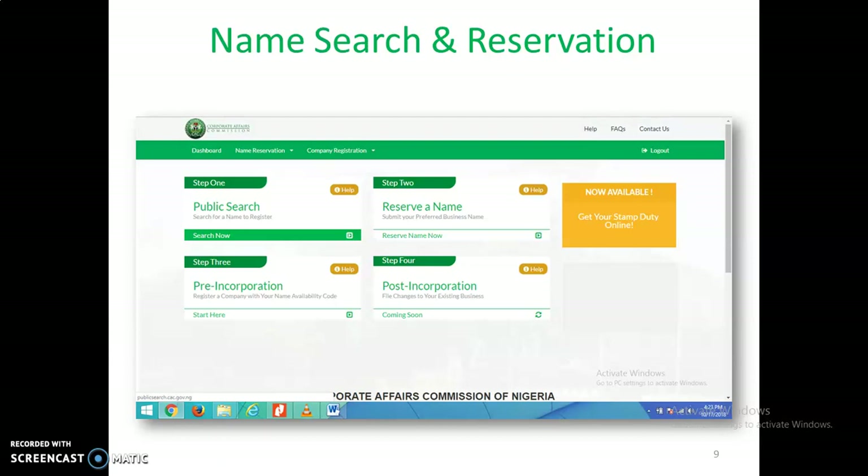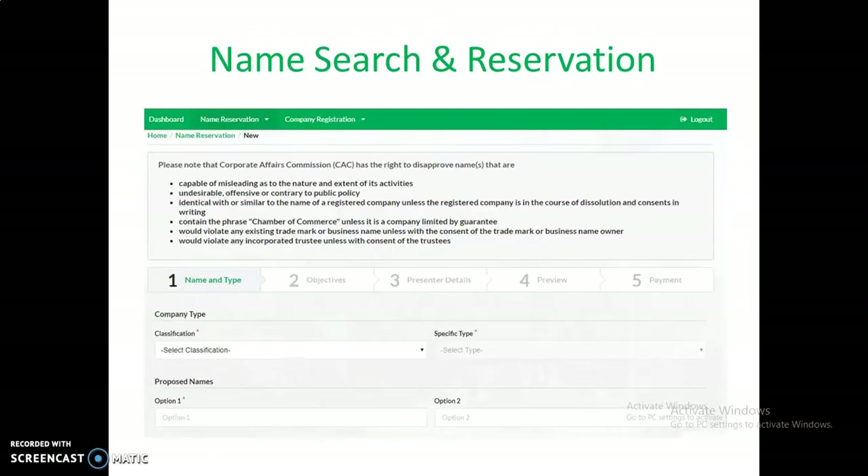After this, you move to the next step: reserving a name. You reserve that name on CAC — this is a statutory process. If you reserve that name, CAC will keep it for you for 60 days. Come to step two and click on 'Reserve Name.' CAC will take you to a new page — as I always say, try to read the instructions, it will help you reduce mistakes. You will fill in all the information about the business you want to register.